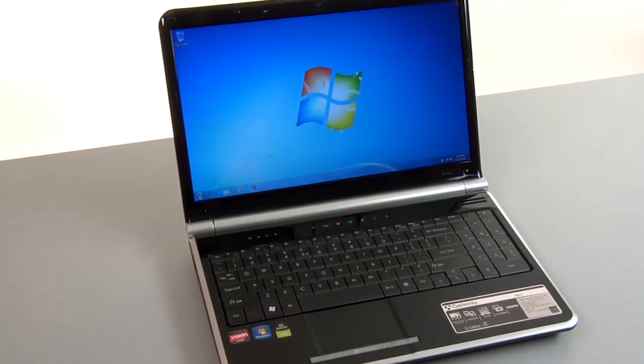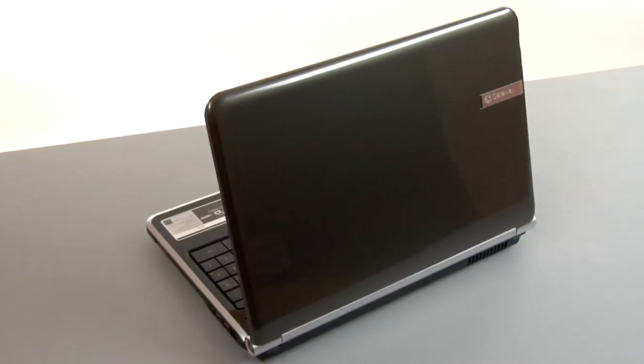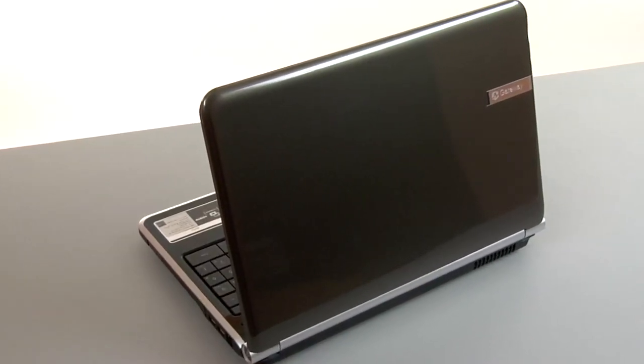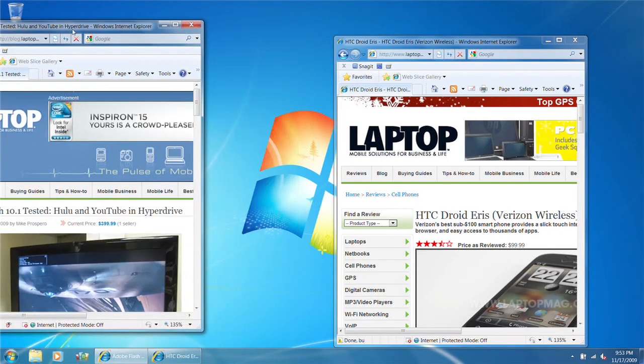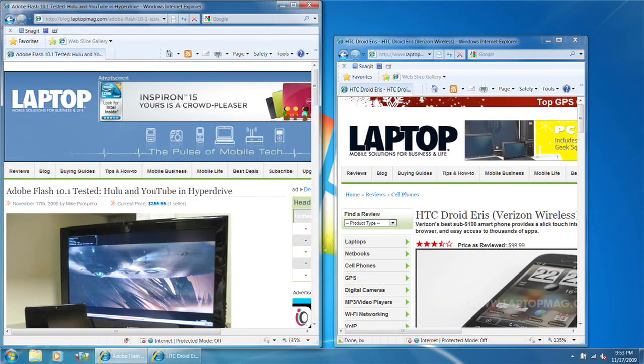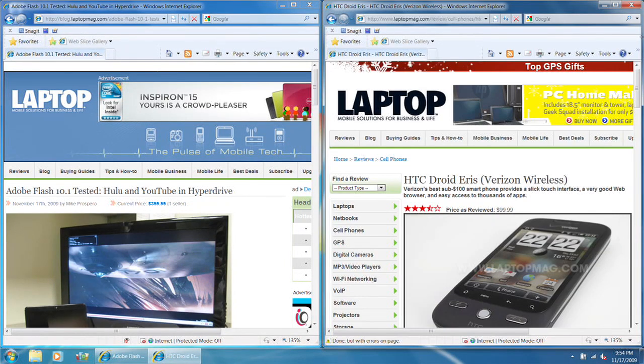The screen size — 15.6 inches — is going to be a sweet spot for a lot of people, because the computer is still small enough that you can shuttle it from one room of the house to the other, but the screen's large enough that you can comfortably watch movies and view photos. The screen's also large enough to take advantage of Snap, a new feature in Windows 7. With Snap, you can take any window and drag it to the right or left side of the screen and watch it snap into place, taking up half the screen. Then you can do the same with any other window, dragging it to the opposite side. It's really convenient for people who like to multitask or anyone who wants to compare web pages or documents side by side.